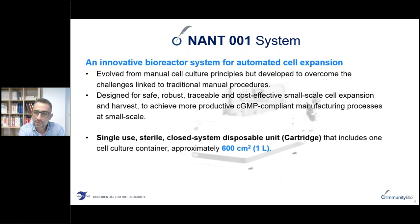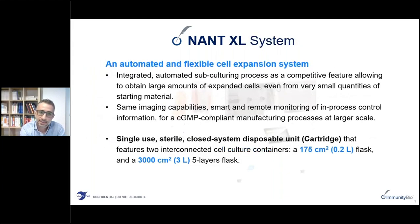The NANT-001 is designed to achieve a safe, traceable and cost-effective expansion at small scale, with compliance with the GMP guidelines. It is composed of a bioreactor and a single-use disposable unit called a cartridge, which contains a single cell culture chamber. The NANT-XL achieves an automated subculturing process, making it possible to obtain larger yields — a large number of cells at the end of the process — even starting from very small quantities of input material.